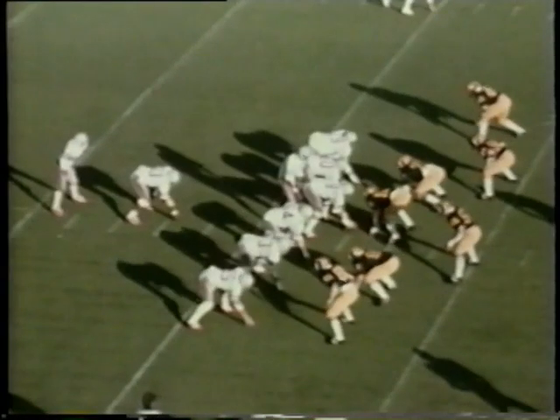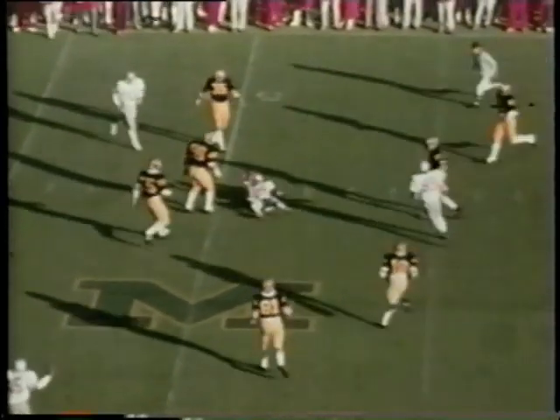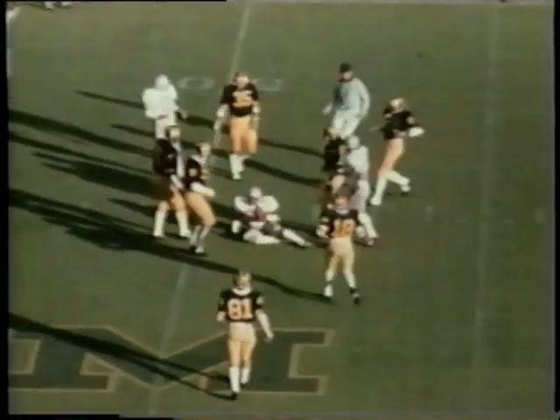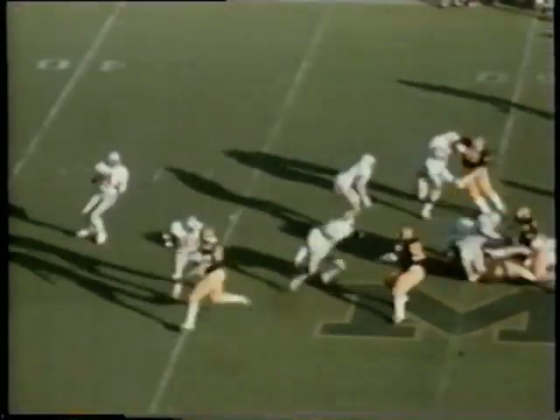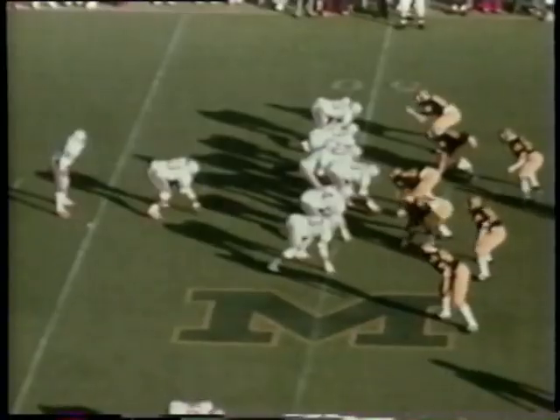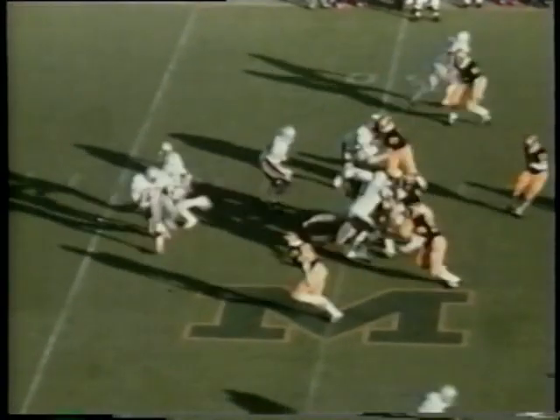Back to pass goes Leach. He eludes a tackler, has time, goes the bomb downfield — it is incomplete. One-on-one coverage. Griffin was down there along with Keith Johnson, the split end. Leach really wound up and threw that ball a tremendous distance — that had to go 50 yards in the air. It might have been tipped by Ray Griffin, who was playing Johnson one-on-one. Now John Anderson comes in to kick for Michigan, as the Wolverines have it fourth and five at their own 40-yard line.